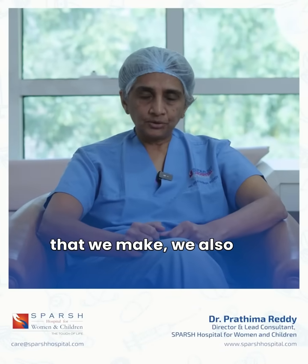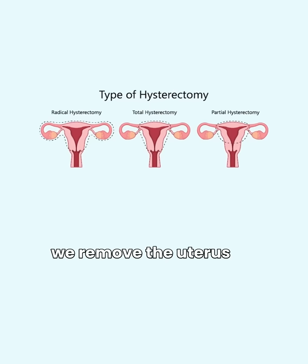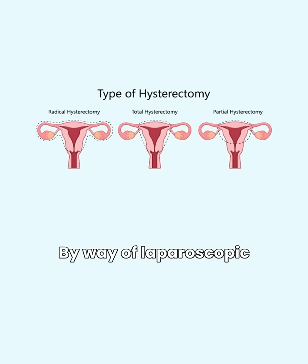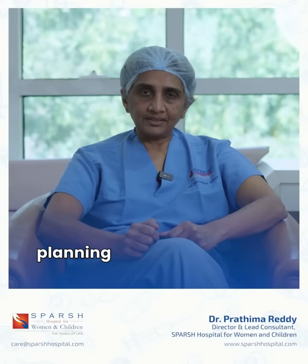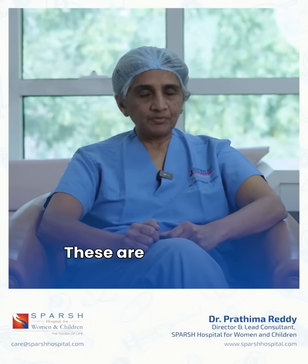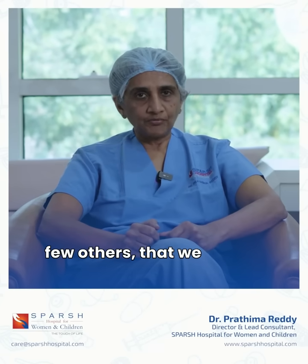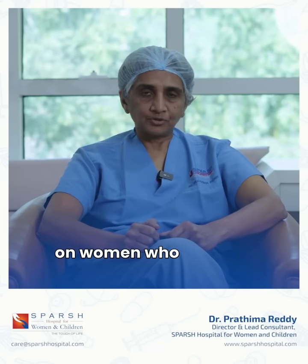We also do laparoscopic hysterectomies, where we remove the uterus for medical reasons by way of laparoscopic surgery. Women also undergo family planning methods known as laparoscopic sterilization. These are some of the procedures, amongst a few others, that we tend to perform routinely on women who undergo laparoscopic surgery.